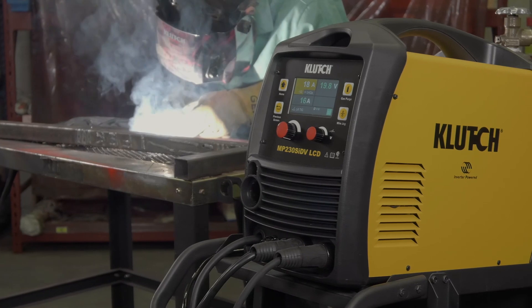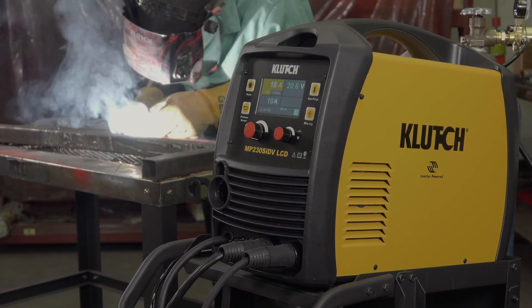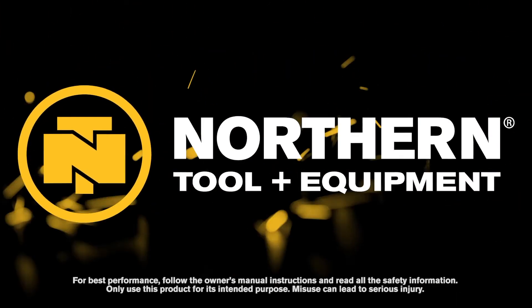Perform a variety of welding processes on multiple metals with this MIG multi-process welder with spool gun from Clutch. Only at Northern Tool.